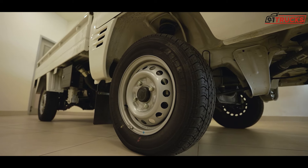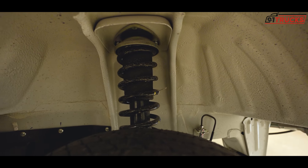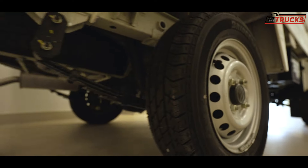You get 13-inch tubeless tires. The front suspension is a McPherson strut — usually you get this in passenger cars as a comfort feature, but it's a unique offering here that sets the Super Carry apart from other commercial vehicles in this segment.